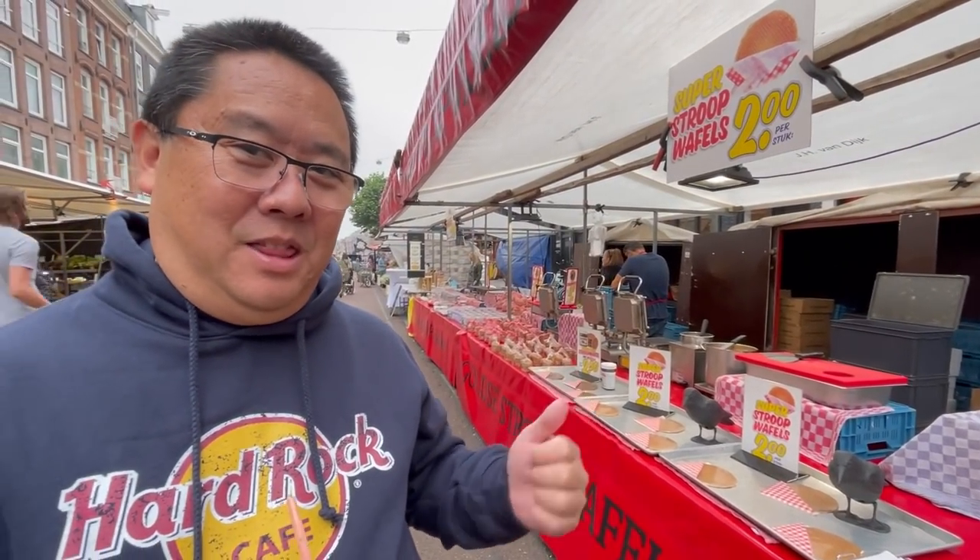We found the booth that has the poffertjes and stroopwaffles — this looks pretty good. I think we're gonna have to order one of each and see how it is.